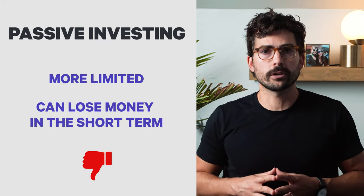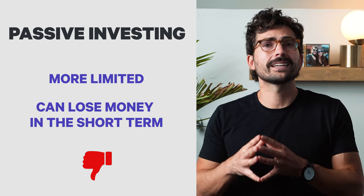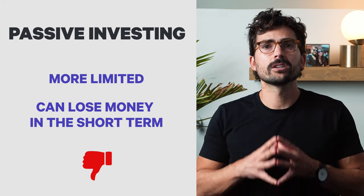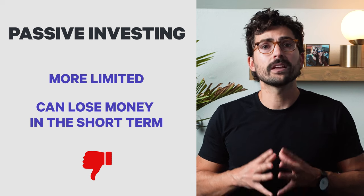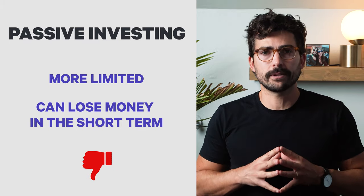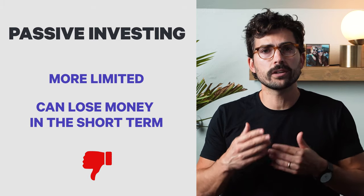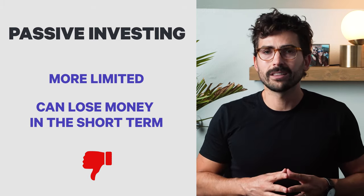Passive investing can also lose money in the short term. While it maximizes your returns over the long run, your returns in the short term will not always be positive. Securities markets can and often do temporarily decline in value, and in many cases they can be down for an extended amount of time. With passive investing, you have to hold on to your investments whether they're up or down, with the hope that most of the major indices will be up over the long run.